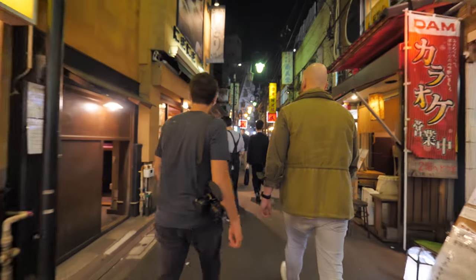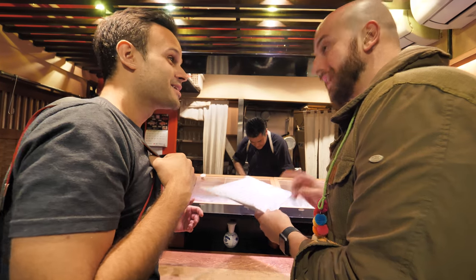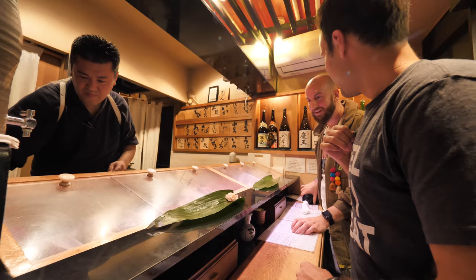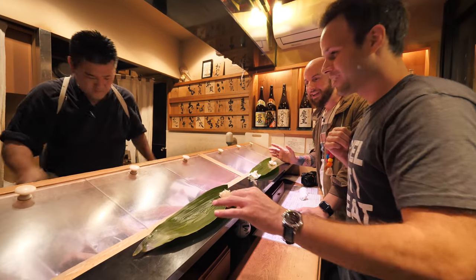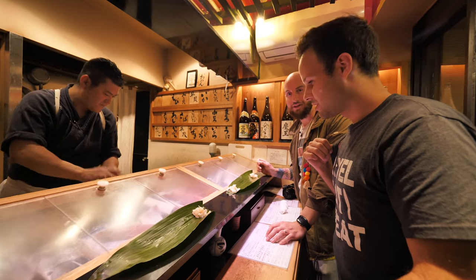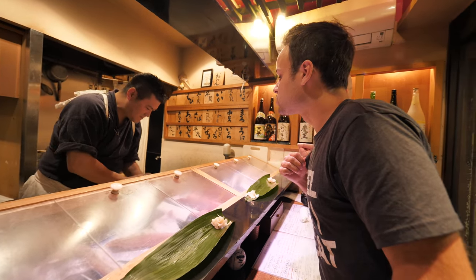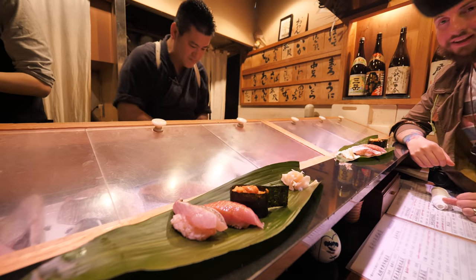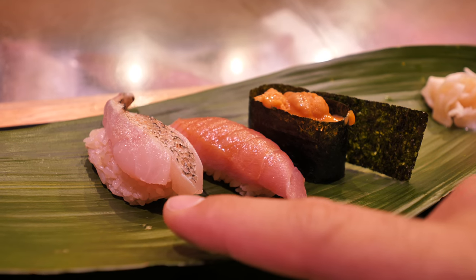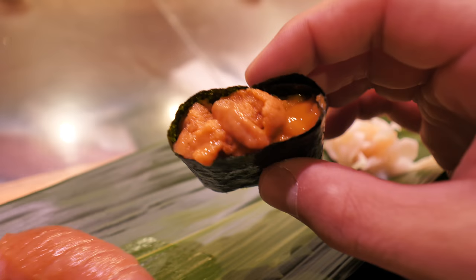So we're ordering here. We'll get sea urchin — mitsu uni — and fatty tuna. We've got a little sushi bar here, and he just takes the fish, whatever you order, and puts it on a little leaf. Standing here is always so much harder because you look at all the fish in front of you and even if you're full, you're like, I should probably have five more. He's putting it together now — that's the chutoro. We've got the uni, the chutoro, and then nodoguro, which means black throat fish — a very fatty fish.